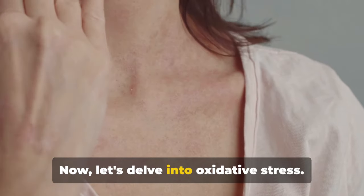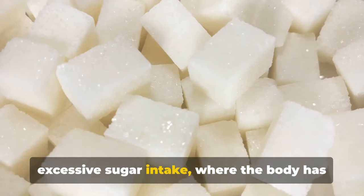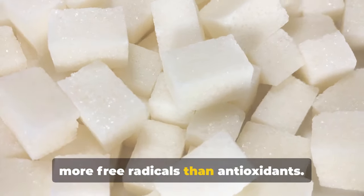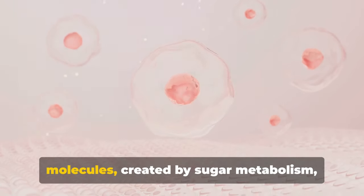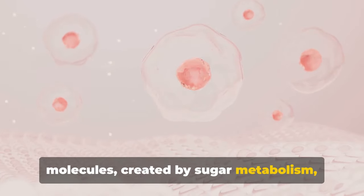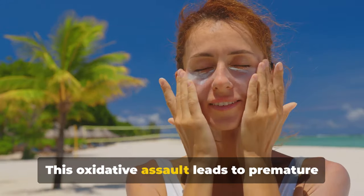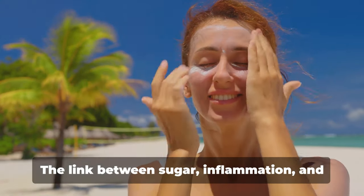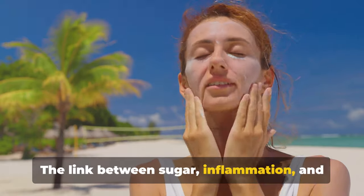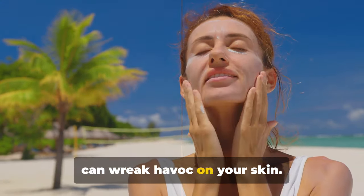Now let's delve into oxidative stress. This is a cellular imbalance caused by excessive sugar intake, where the body has more free radicals than antioxidants. Think of free radicals as unstable molecules created by sugar metabolism that aggressively attack skin cells. This oxidative assault leads to premature aging, skin dullness, and an overall decline in skin health. The link between sugar, inflammation, and oxidative stress is a vicious cycle that can wreak havoc on your skin.